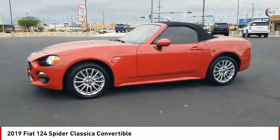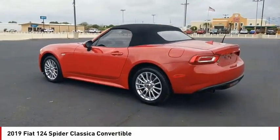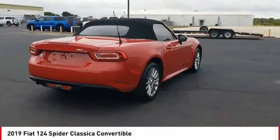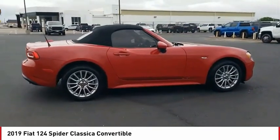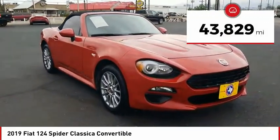Stop by and take a look at the 2019 124 Spyder. The Fiat 124 Spyder exterior offers the classic roadster-style design that is sure to turn heads. The advanced technology, turbo engine, and four-wheel independent suspension provide the overall experience, engine responsiveness, and ride you would hope for in a vehicle like this. This vehicle has less than 45,000 miles.